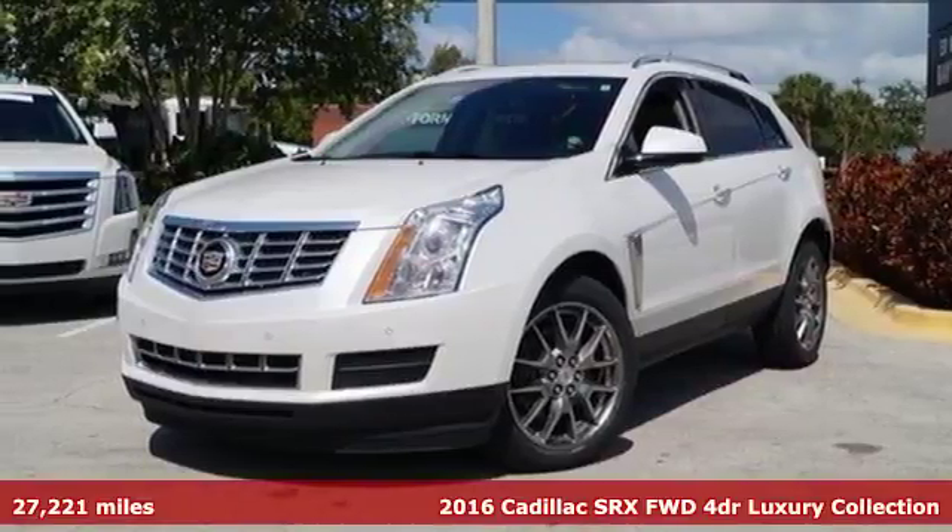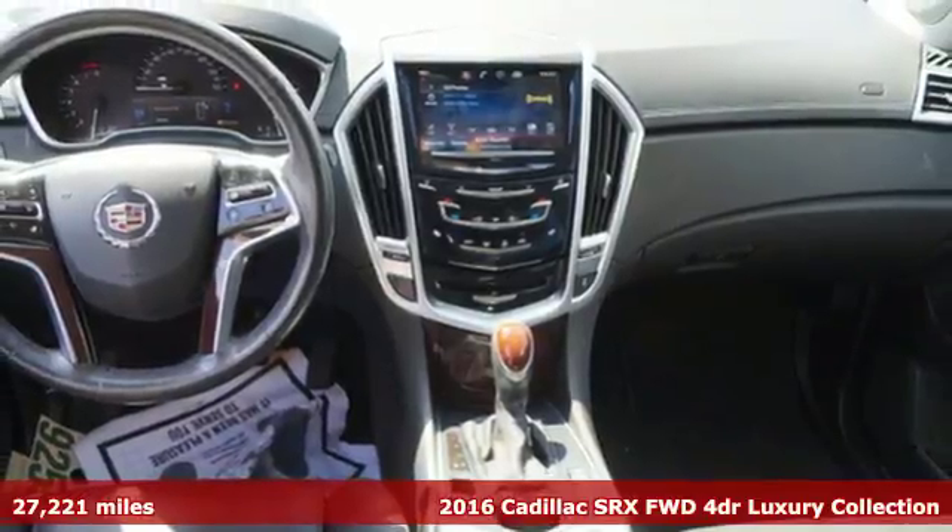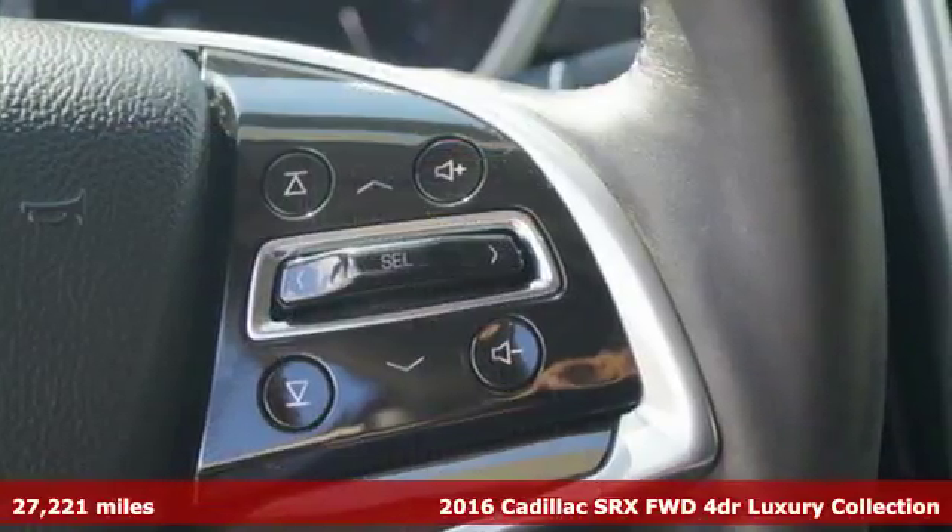Here's a 2016 Cadillac SRX. Dramatic elegance and sophistication for your everyday. And it comes with all the amenities you need.